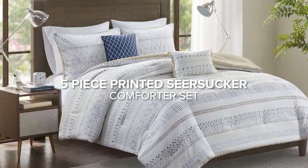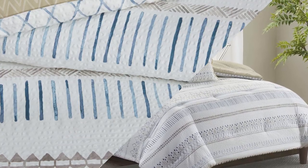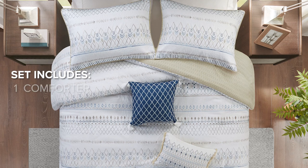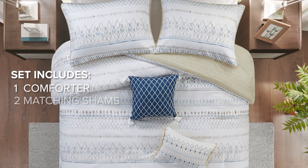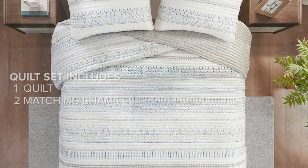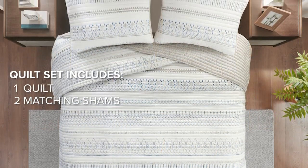Introducing our five-piece printed seersucker comforter set, featuring a soft microfiber seersucker face with a printed microfiber reverse. This set includes one comforter, two matching shams, and two plush throw pillows, also available as a three-piece coverlet set.